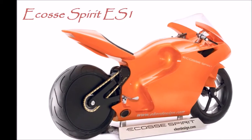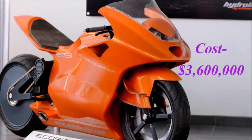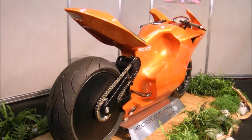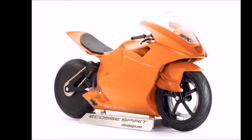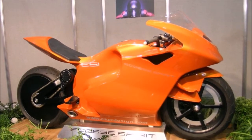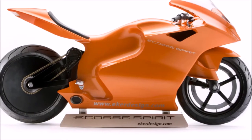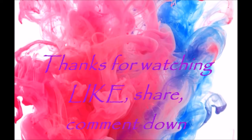Number 1 is the Ecosse Spirit ES1, which costs $3,600,000. The Ecosse ES1 is the world's most expensive bike of 2017. It has a V4 four-stroke engine which delivers 200 hp. Its top speed is 230 mph. It has a frameless design with carbon-fiber front and rear suspension, torsion bar springs, and Formula specification dampers.